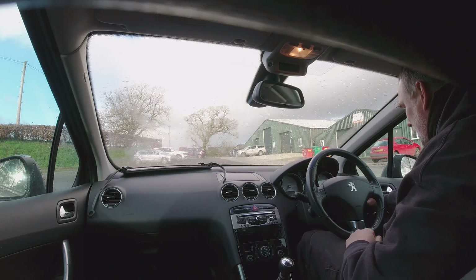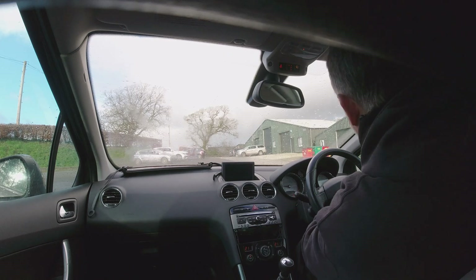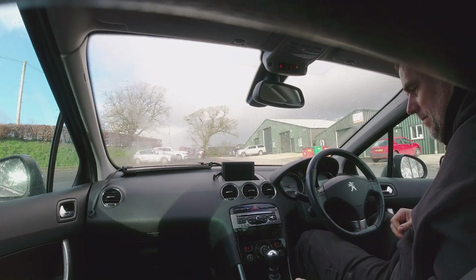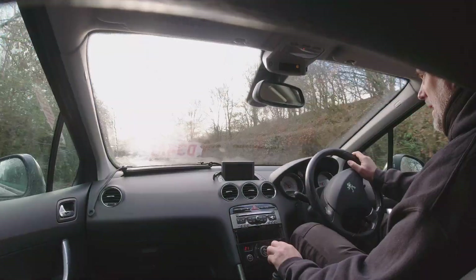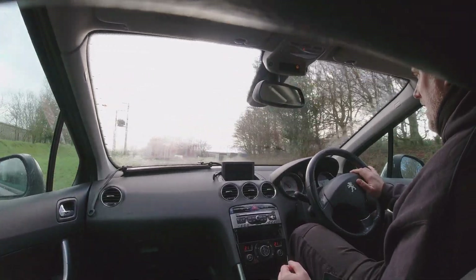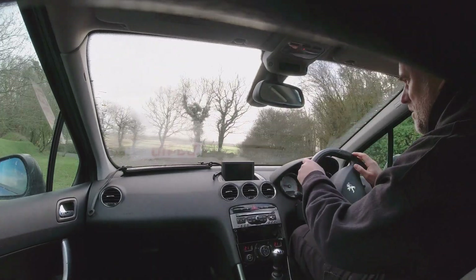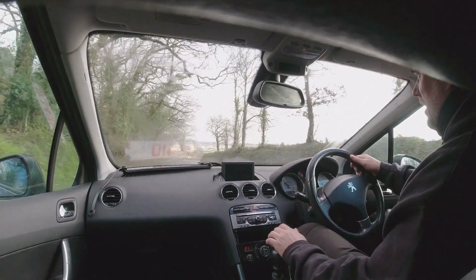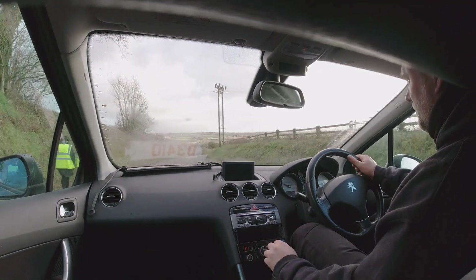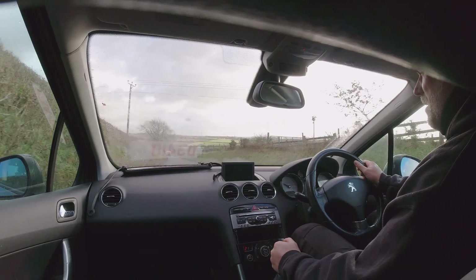Right - starters, dead cold start on the Peugeot. Let's see what we think. It starts on the button and it's been sitting for well over a day, so that's encouraging. You can certainly feel a peppy little turbo kicking in very low down the rev range, giving plenty of punch. With turbos, what you're looking for is good boost with no engine management lights coming on for loss of pressure - which we don't have. The turbo kicks in nicely and gives it a nice punch.